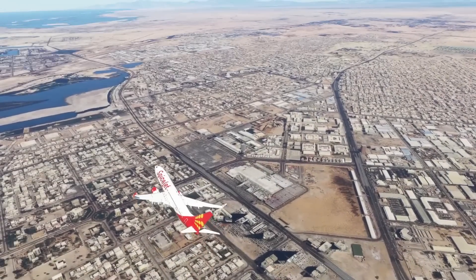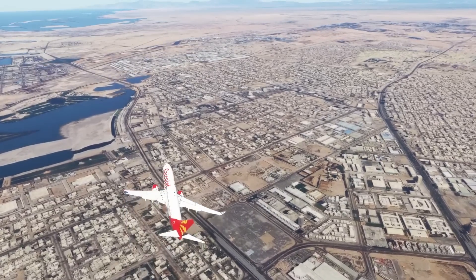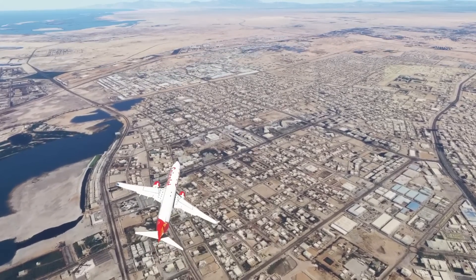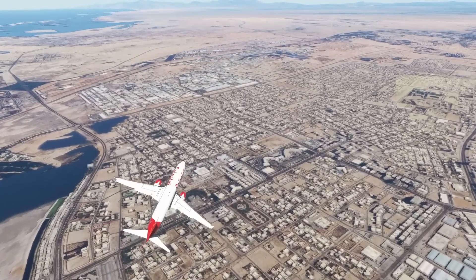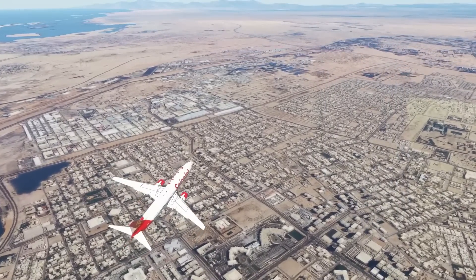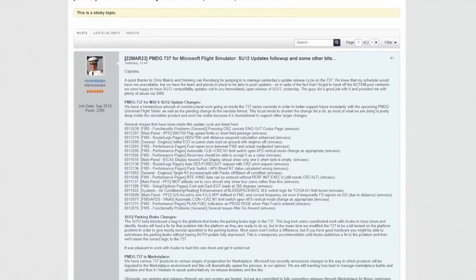Evening everyone and welcome back to another Pilot Stud video. Today I've got some fantastic news from the PMDG team regarding their 737 coming to Xbox, continued progress on the Triple Seven, and an update from Hans Hartmann regarding the payware ATR. There's plenty to get into, so let me hop into today's Microsoft Flight Simulator news.